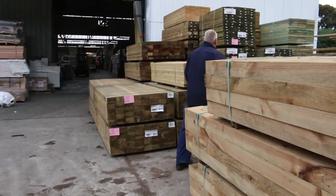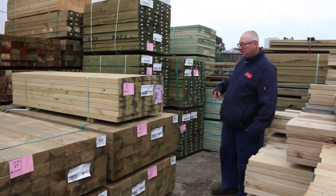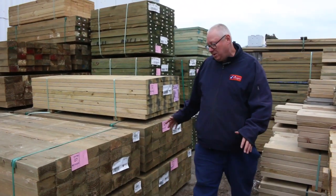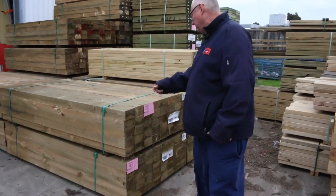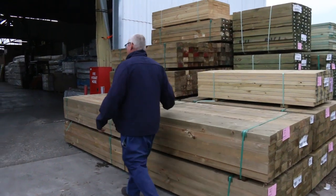We've got some of the 1.2 metre long sleepers here, 150 by 150, 1.2 — there's five packs of those. Over here we've got a number of packs of A grade fence posts: 125 by 75, 2.1s. A heap of those there.